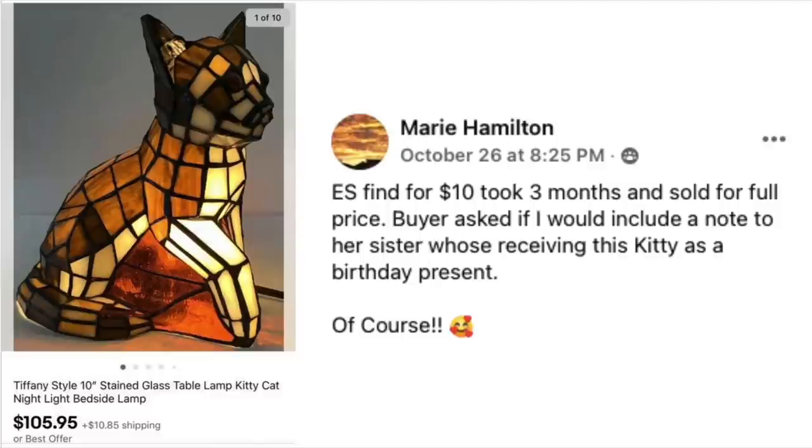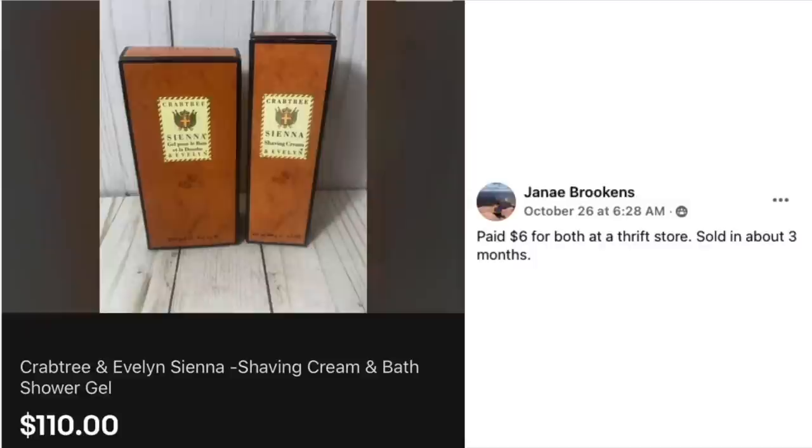Marie Hamilton has an interesting item — an estate sale find for $10. It took three months and sold for full price. The buyer asked if Marie would include a note to her sister, who is receiving this as a birthday present. The item is a Tiffany-style 10-inch stained glass table lamp in the shape of a cat — very unusual.